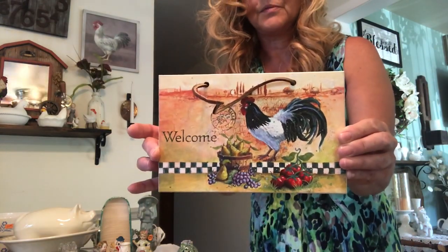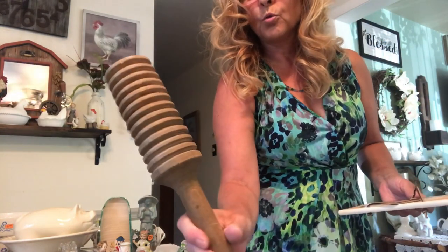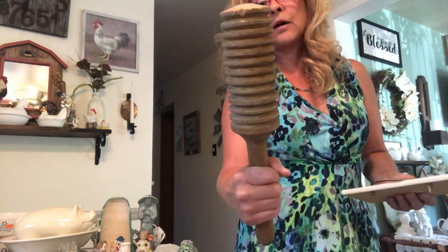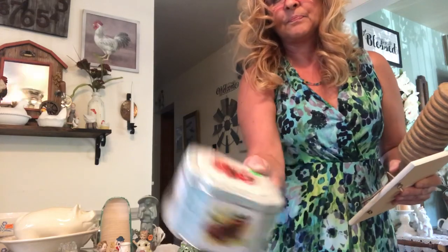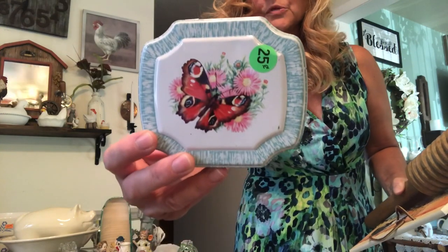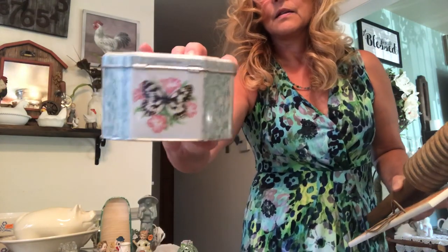I picked up this little sign for my kitchen — just a welcome sign with the rooster. And this really cool old wooden kitchen tool — looks like it's for a 500-pound tub of honey, but whatever, it's just for decoration. Then I picked up this really pretty butterfly tin — this was made in England. It's really pretty. That was like a quarter.